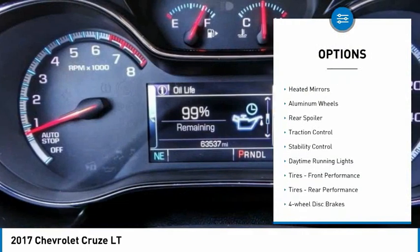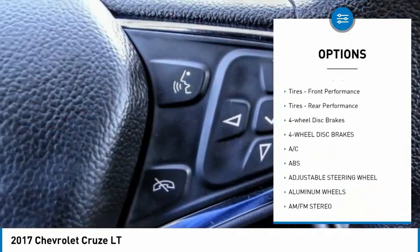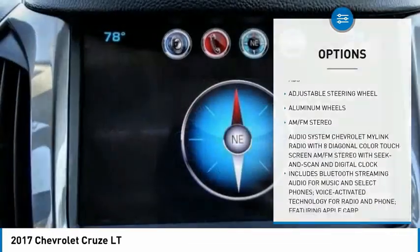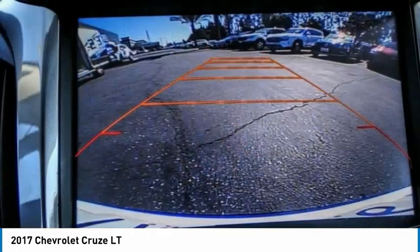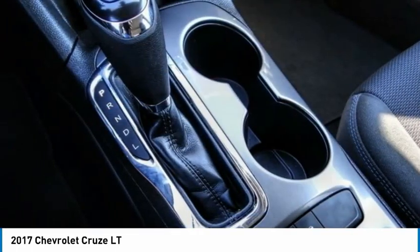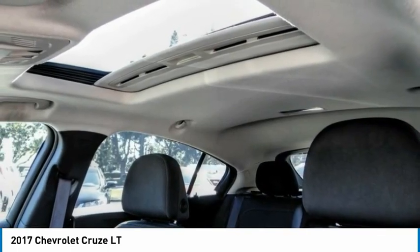Tire pressure monitor, heated mirrors, aluminum wheels, rear spoiler, traction control, stability control, daytime running lights, front and rear performance tires, four-wheel disc brakes. Take this vehicle for a spin and see why so many shoppers are now proud owners.